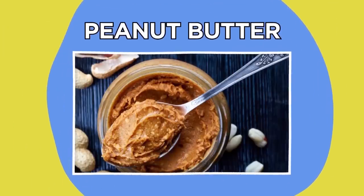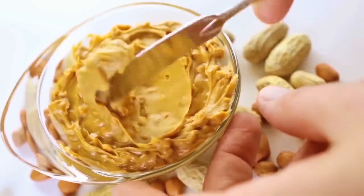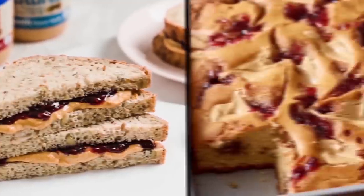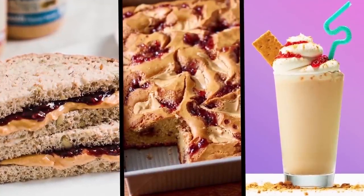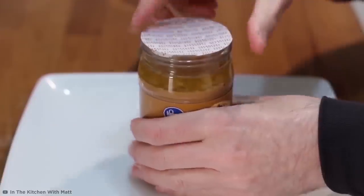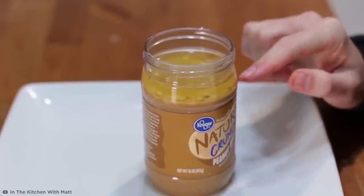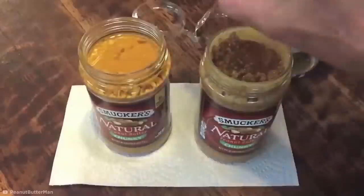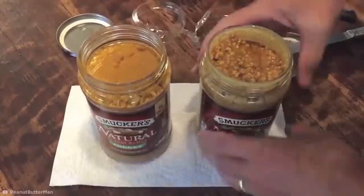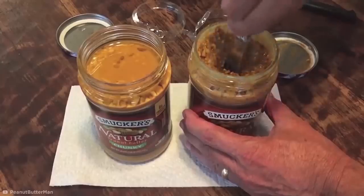Peanut butter. Peanut butter is one of the most versatile ingredients in your cupboard — classic PB&Js, pies, shakes, the lot. But there's one drawback if you're a fan of the more natural kind. The problem with natural nut butter is that you'll find yourself having to mix in a load of weird, oily liquid that's collected on the surface every time you open the lid.